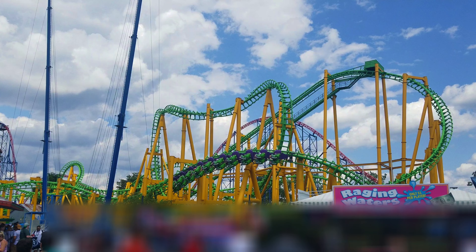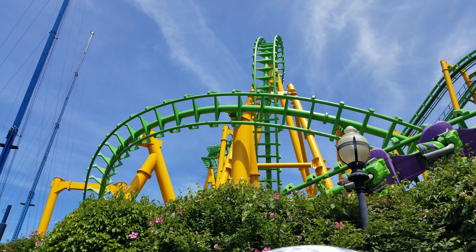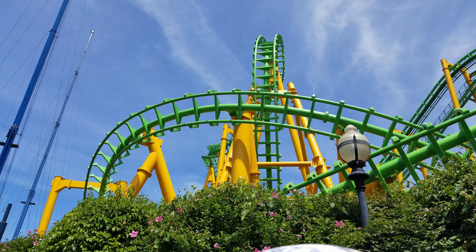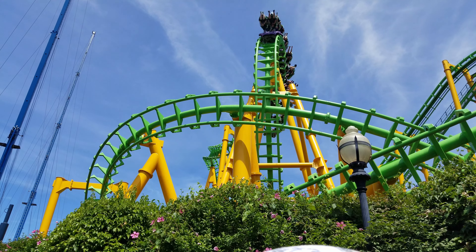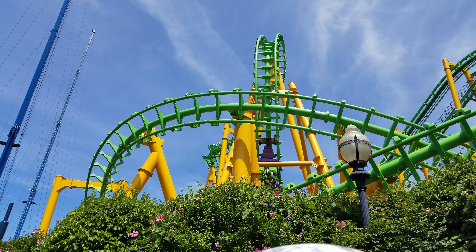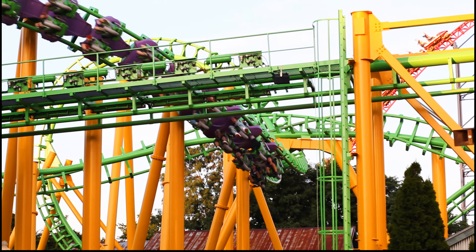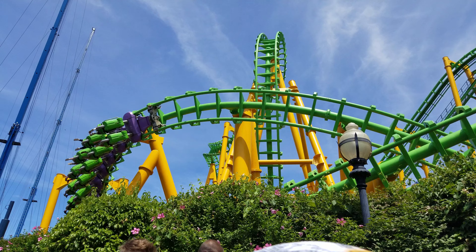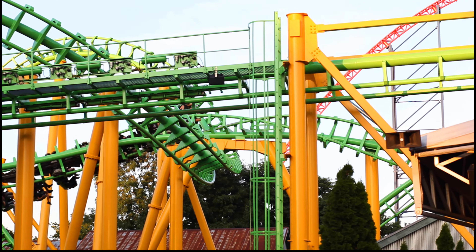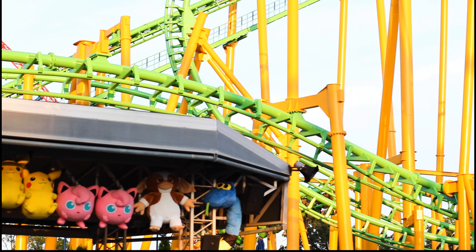Ride Intensity. If you've ridden one SLC, you've basically ridden them all. Riddler Revenge is a standard SLC, so it doesn't feature the additional helix at the end of the ride like some do. Even though the coaster model is quite common, it doesn't mean the ride isn't intense. There are moments that really pack a punch, especially the transition from the first drop into the rollover inversion. Riddler Revenge is an action-packed experience that keeps you moving from inversion to inversion — there are a total of five inversions.